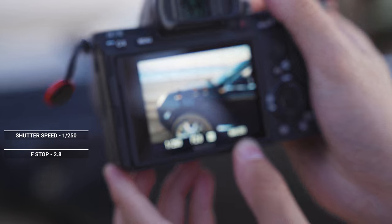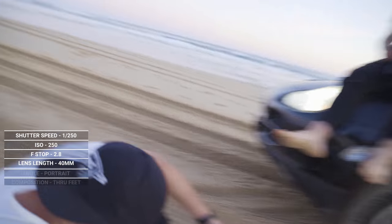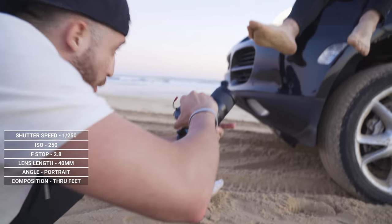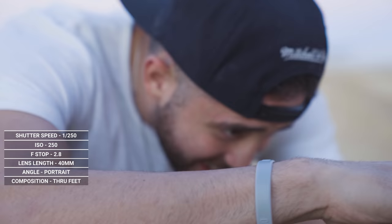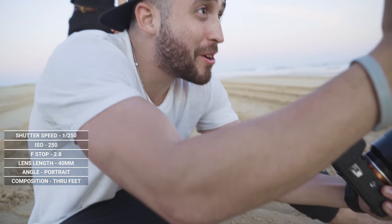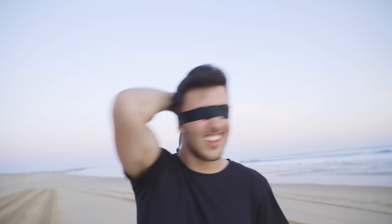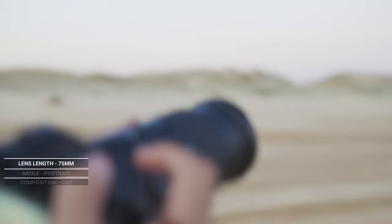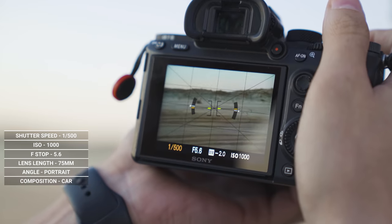Settings: 1/250th of a second, f/2.8, ISO 250. Focal length 40 millimeter. Sunlight's coming from that angle upward. Get his feet in frame but out of focus. Then for the next shot, go 75mm low angle. Aperture f/5.6, ISO 1000, shutter speed 1/500. Done — let's go.